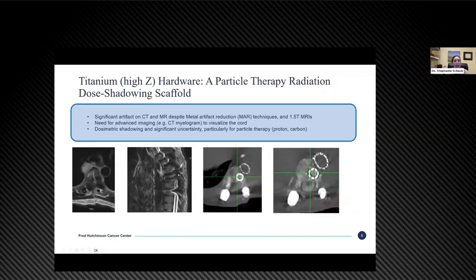The challenge, from a practical perspective, is that titanium hardware forms a particle therapy radiation dose scaffold. It creates a significant artifact on CT and MR despite metal artifact reduction techniques, and we've come a long way with lower energy magnets for MRIs. This often results in the need for CT myelograms to delineate the spinal cord. But CT myelograms, as was shown earlier, are still sometimes insufficient to fully visualize the spinal cord adequately depending on exactly where those screws are placed, and they also incur an additional invasive procedure the patient has to undergo.